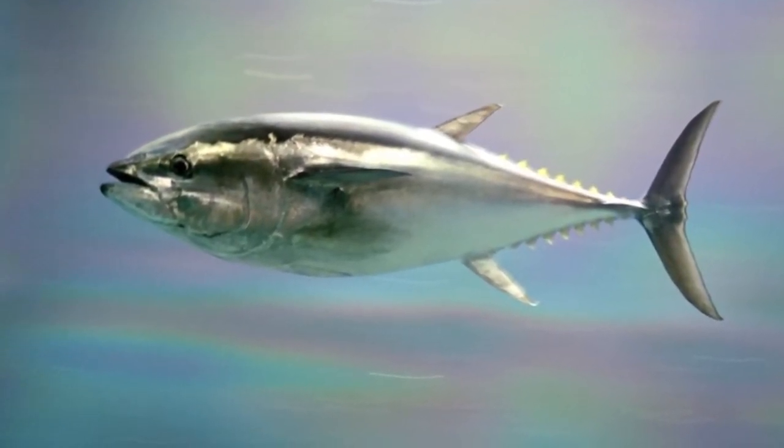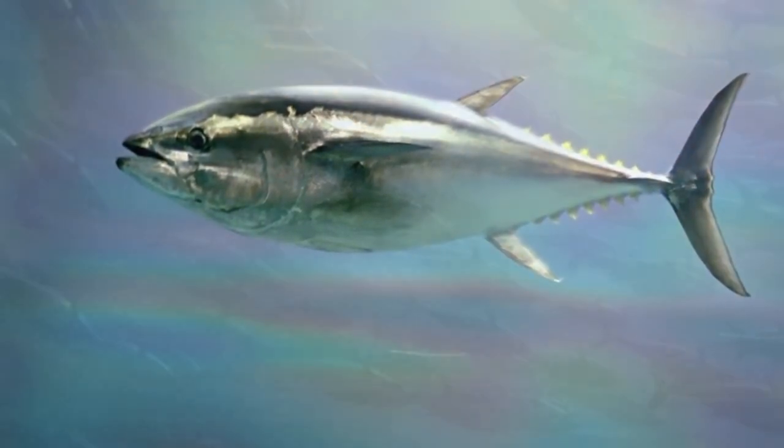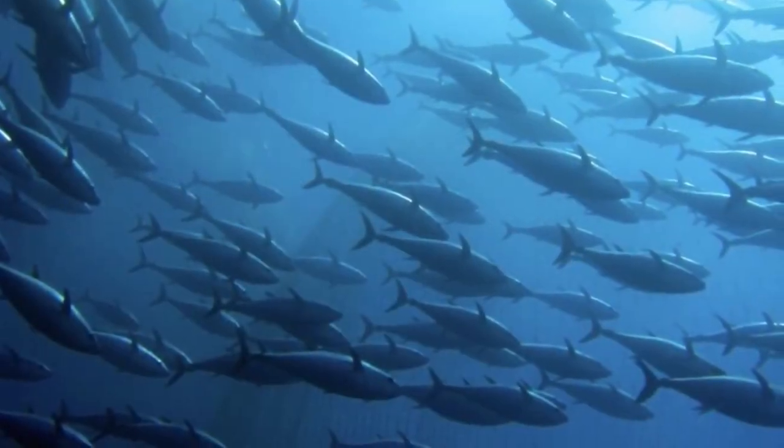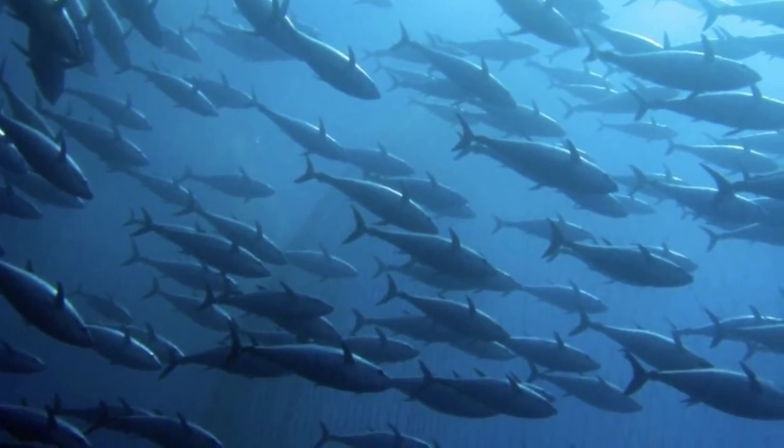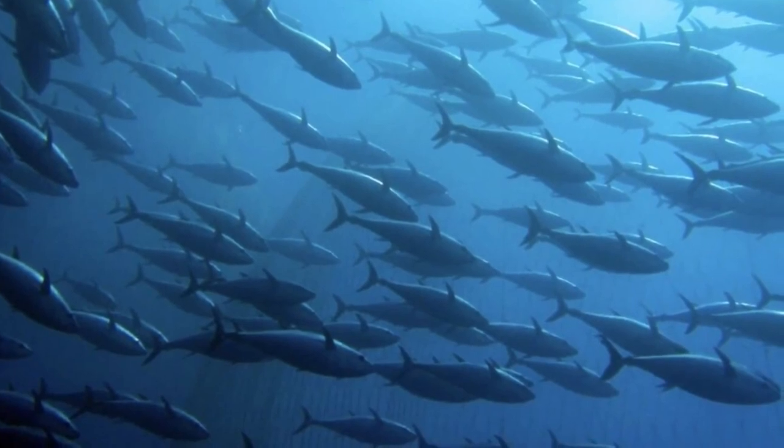After about five years, the tuna fish are then considered adults when they are now able to reproduce. Adult tuna migrate to the spawning grounds — in fact, the same spawning grounds where they themselves were spawned — during breeding season. In this stage, some could live up to 25 years.